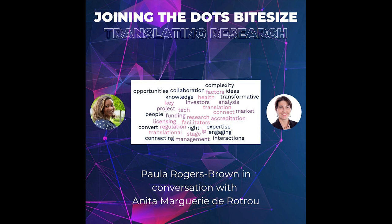Hi Anita, thank you so much for taking the time to share today advice and tips for this Joining the Dots Bite Size podcast. Really appreciate you taking the time to join us. So let's get started — this is all about translating research.